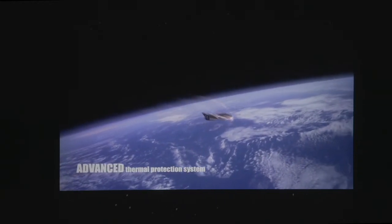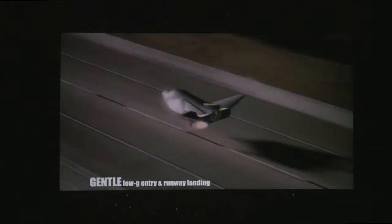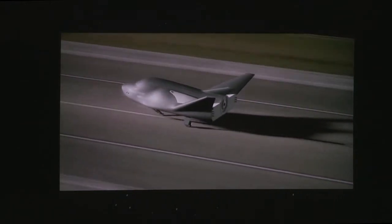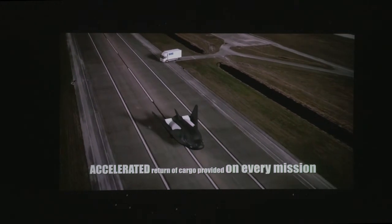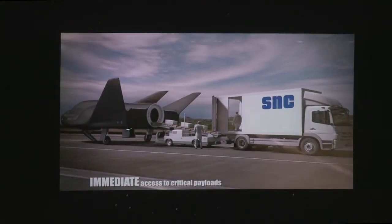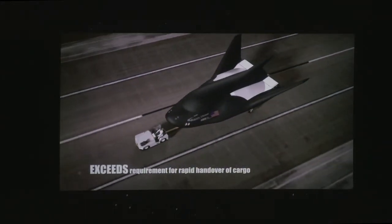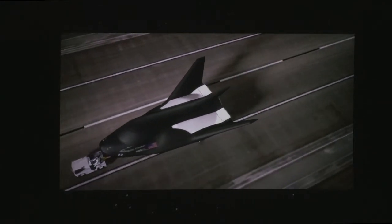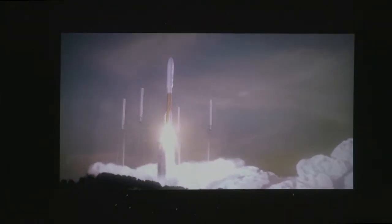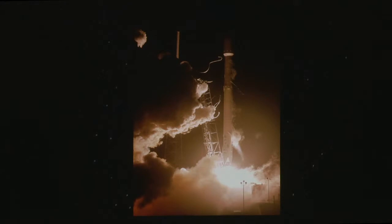The Dream Chaser itself comes back similarly to how the Space Shuttle orbiters did, and it lands on a runway. One key advantage they're advertising is that from the time it undocks to when it's on the ground and you can retrieve the onboard experiments or cargo is potentially only a couple of hours — much faster than the Dragon, which comes down in the ocean and takes a couple of days to retrieve the payload. It's also designed to fly many times.